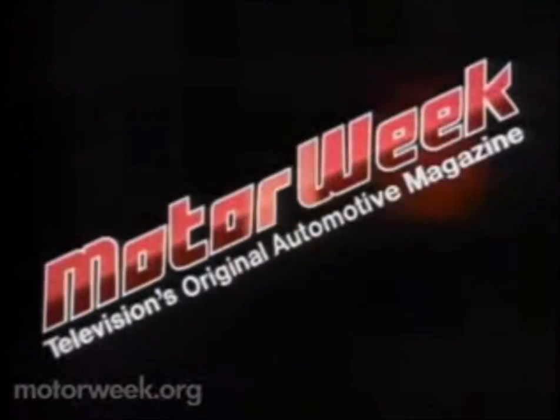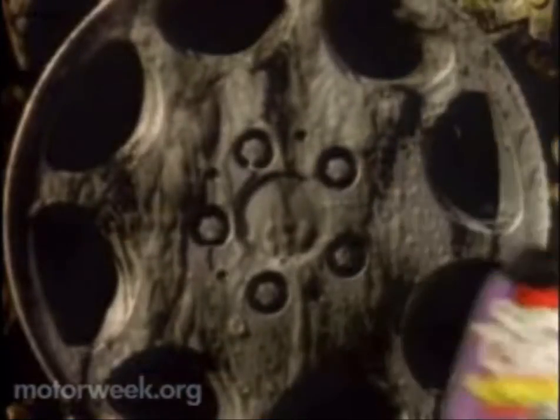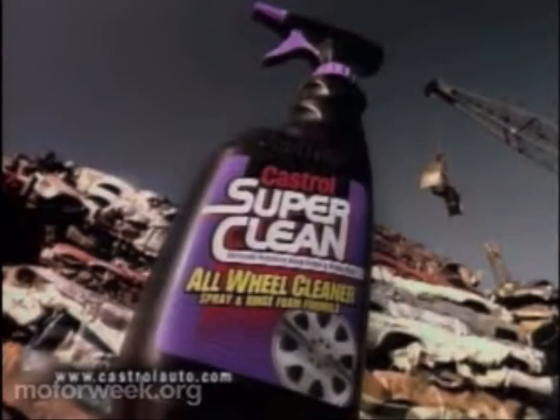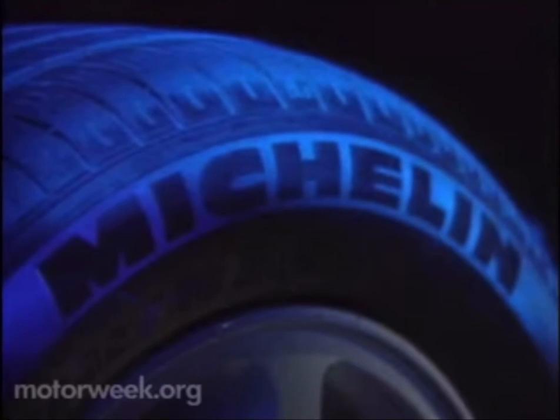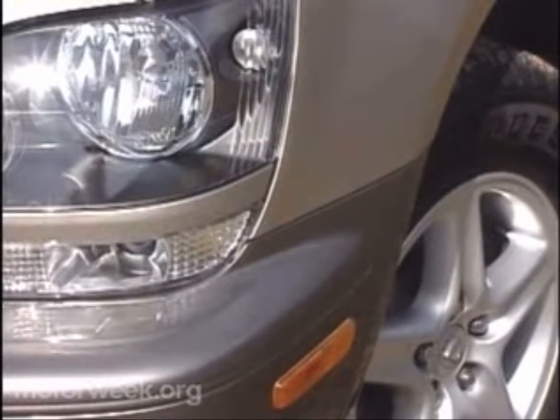Motor Week, television's original automotive magazine, brought to you by Castrol SuperClean All-Wheel Cleaner, the cleaner that releases brake dust and road grime from all types of wheels on contact, no matter what age your car. And by Michelin, makers of the zero-pressure Michelin, designed to let you drive up to 50 miles at 55 miles per hour without air pressure. Just what you expect from Michelin. Your host for Motor Week, John Davis.